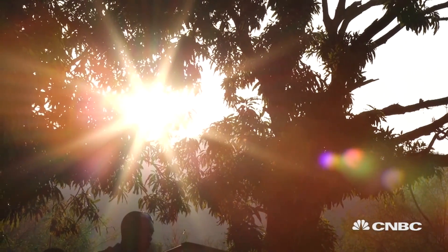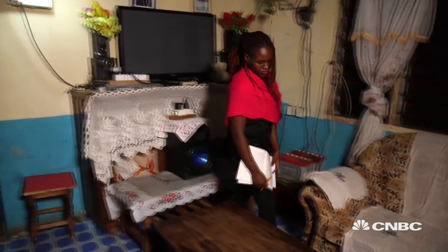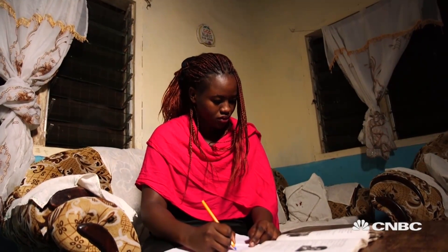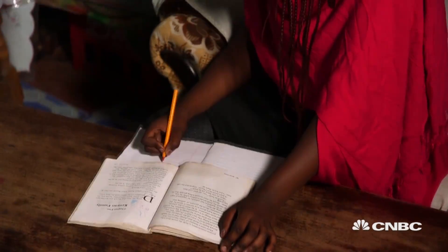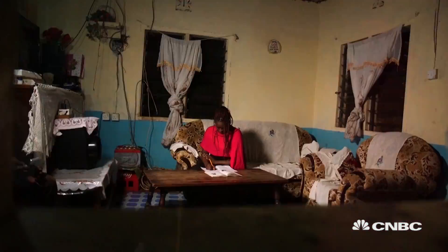The United Nations calls renewable energy the golden thread connecting economic growth, social equity, and environmental sustainability. Indeed, projects are quite literally changing lives, including many young lives. We used to have a kerosene lamp at home — it was smelly and hurt my eyes, and I couldn't study after the sun went down. Now that we have this solar lamp, I'm able to do my evening homework and I'm improving my grades at school.